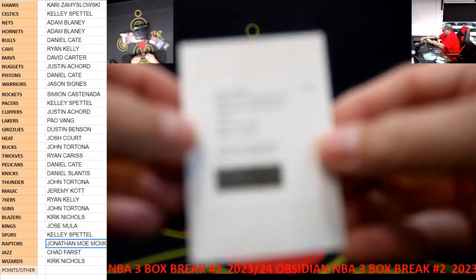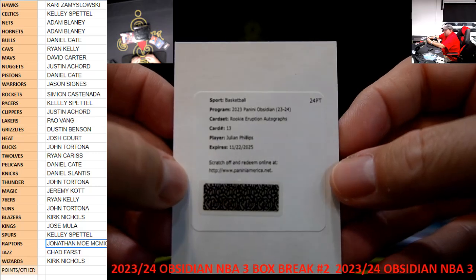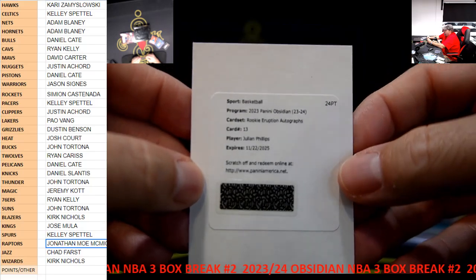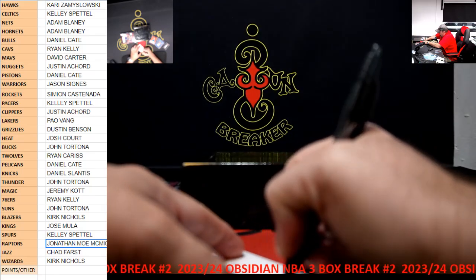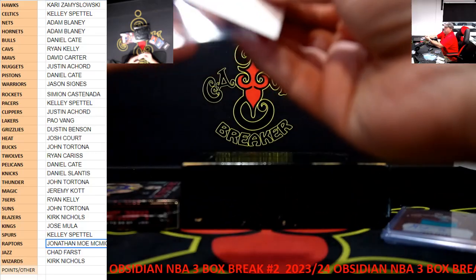We still got a Redemption - Rookie Eruption Autograph, number 33, Julian Phillips. I'm not 100% sure on all the teams and all the players, but he plays for the Chicago Bulls. Julian Phillips, Chicago Bulls.